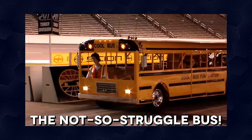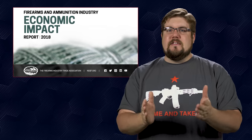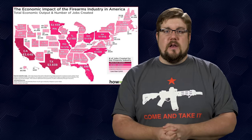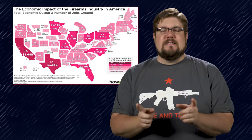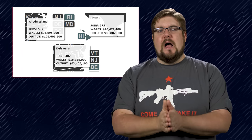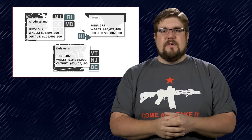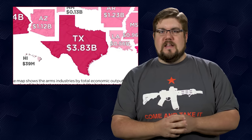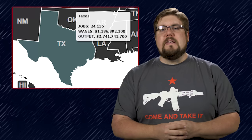A website called howmuch.net has taken data from the NSSF and made it into a much prettier graphic that breaks down the true economic impact of the gun industry by state as well as the amount of jobs in that state. I can almost guarantee you guys will be surprised by some of the data here. On the small end, Hawaii, Delaware and Rhode Island are coming in with less than a billion dollars each in revenue, with none of the three having more than 600 gun industry jobs in total. No surprise, Texas is leading the charge with 3.8 billion dollars in impact and over 24,000 jobs.